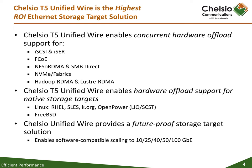Each generation of Chelsea's adapter family is fully software-compatible with earlier generations, allowing OEMs to fully leverage their development investment. Also, storage OEMs can seamlessly scale their systems to support the emerging Chelsea 25, 50, and 100 gigabit adapter solutions.